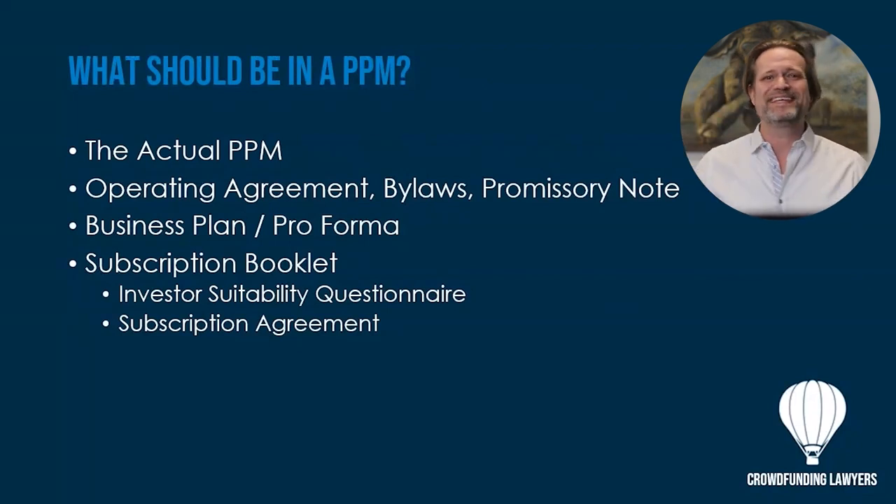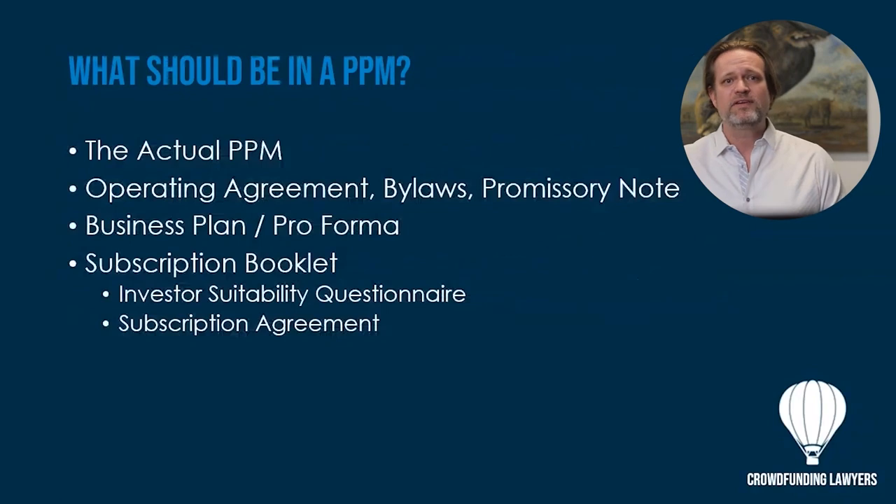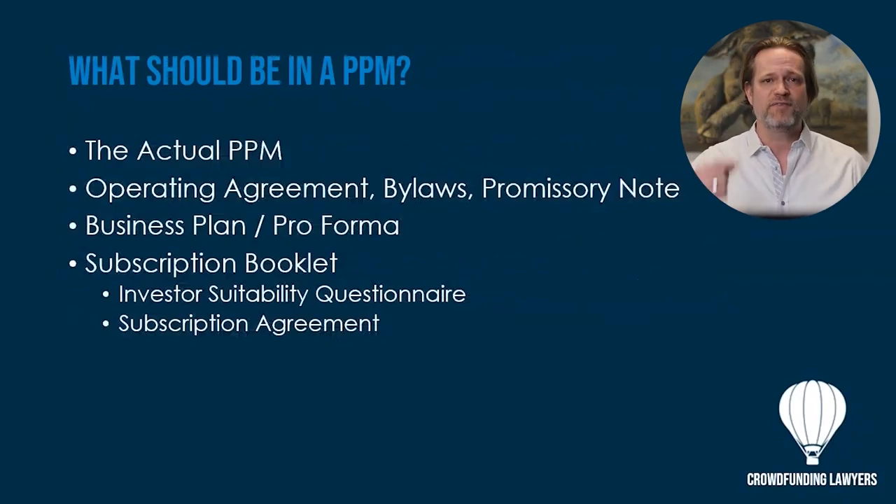One of the most important components is the subscription booklet — a suitability questionnaire for investors to gather all their background information and qualify them: can they actually invest, and are they accredited or non-accredited? If they're non-accredited, do they have the work or educational experience to understand the chance of loss? If the investor is suitable, they ultimately sign a subscription agreement, which is really the same as an investment agreement where both the issuer and investor make representations and agree to the investment terms.